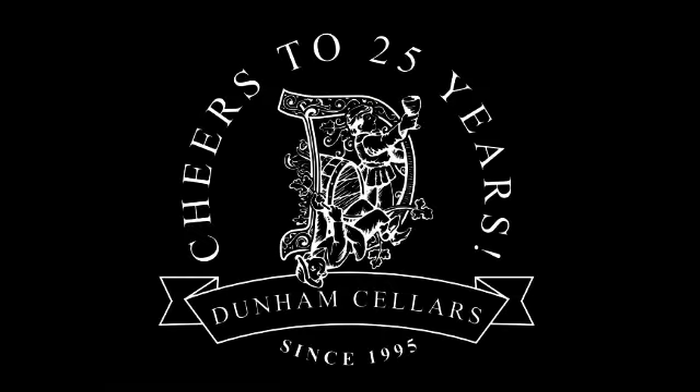Being our 25th anniversary year, we had a lot of special things planned, and it kind of all came to a halt for three months. As of today, July 30th, we could only pour outside, which was tough because today was our hottest day of the year at 106 degrees.